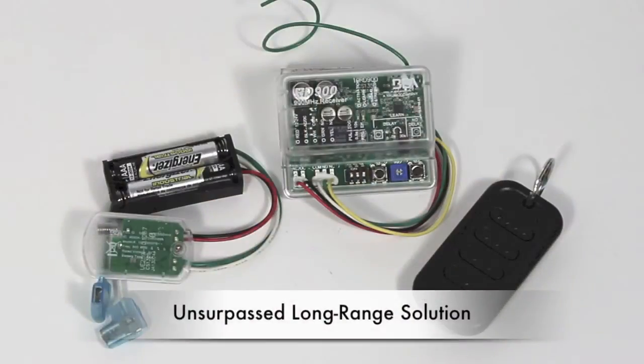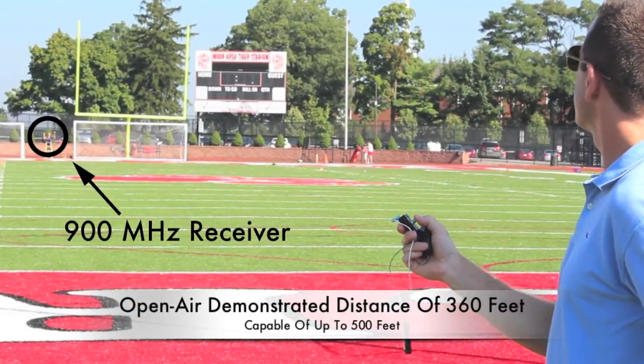BEA's 900MHz wireless transmitters and receiver provide a long-range solution with unsurpassed power and range, offering a line-of-sight capability of up to 500 feet.